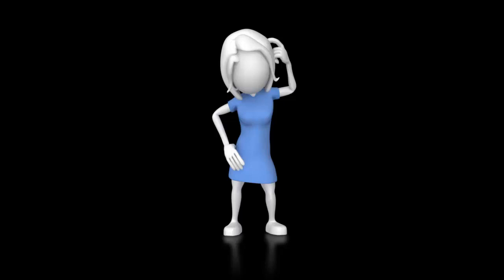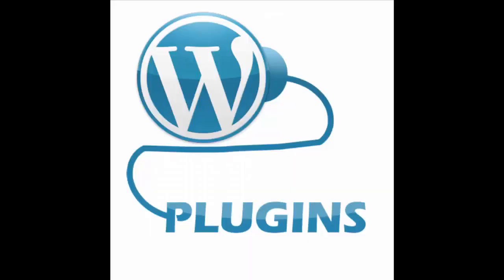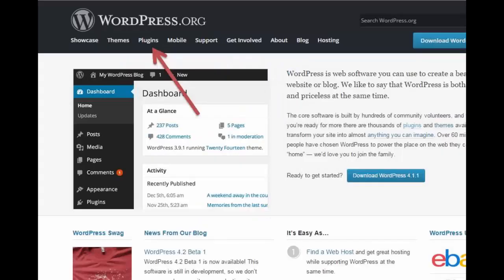You have to either be a great programmer — because WordPress is open source and you can program your site — or you need to know the big secret. The big secret is plugins. Go to wordpress.org and click on the plugin tab.